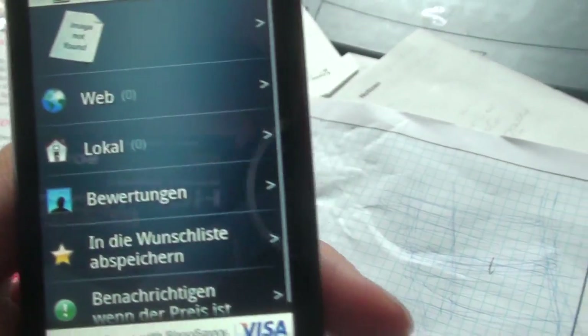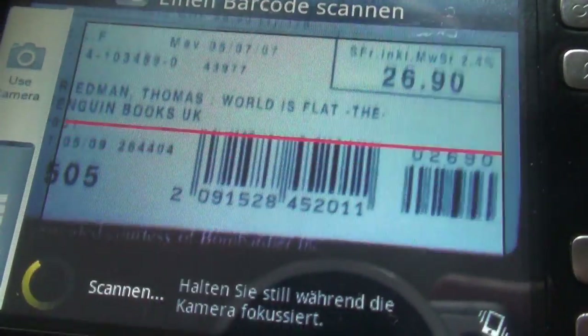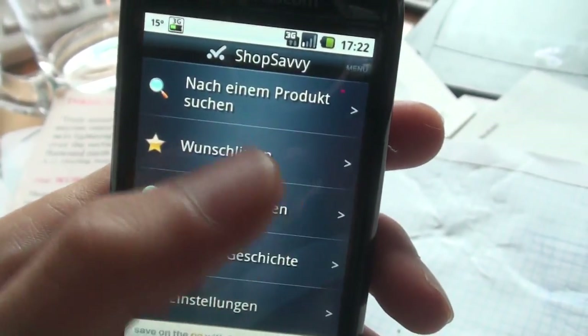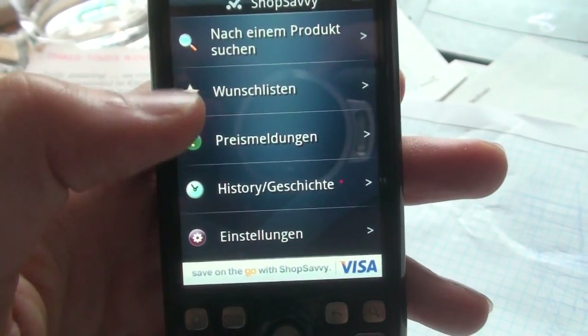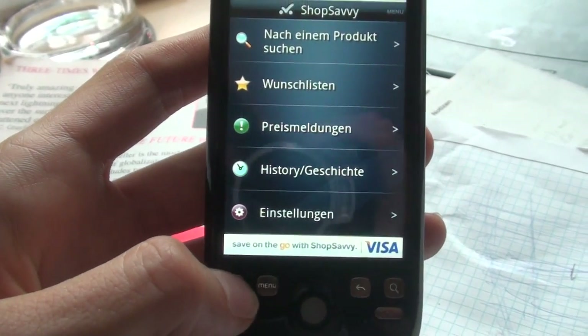Let's try the other barcode here. That's the one — let's try this one. Oh that was faster. Also product not found — weird. But if it finds it, it will say, as I showed you earlier, the price range, online and local stores which offer it, and also some comments from other users about what they think of this book.